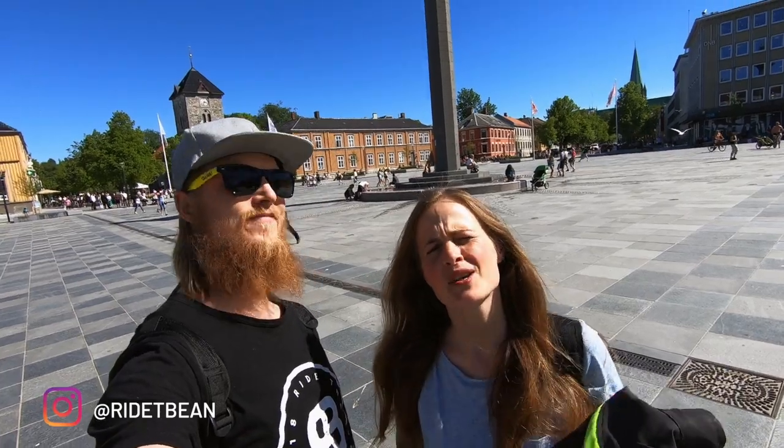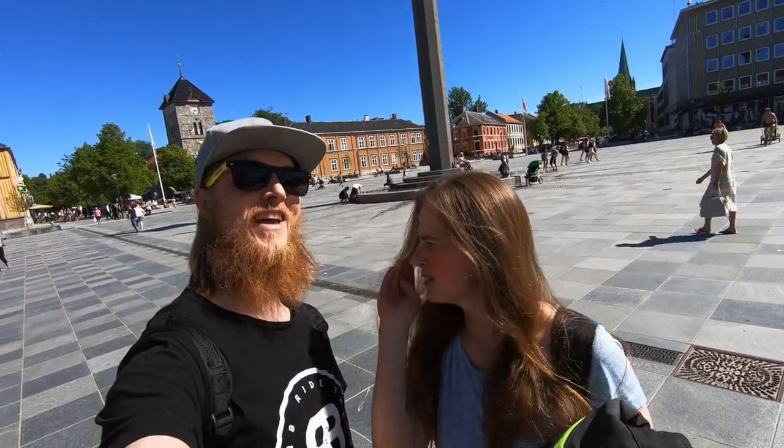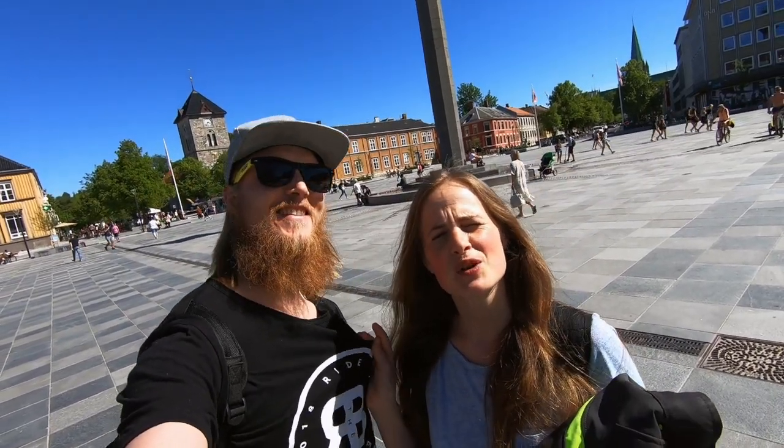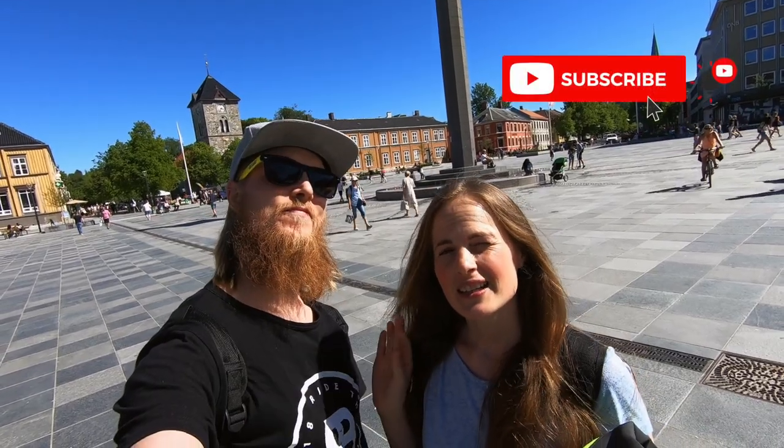What's up guys, welcome to Ride the Bean! It is a beautiful day today, so we thought we'd give you a tour of our home city. That way you'll never recognize it if you ever come here, because the weather is always shitty. We upload a new video every Thursday, so if you want to follow us, hit the like button, subscribe, and click the bell so you'll be notified when we upload new videos.